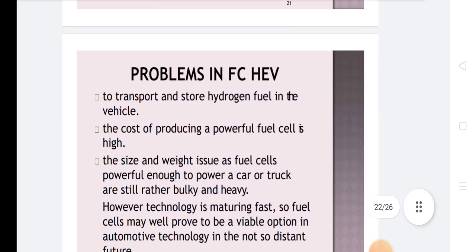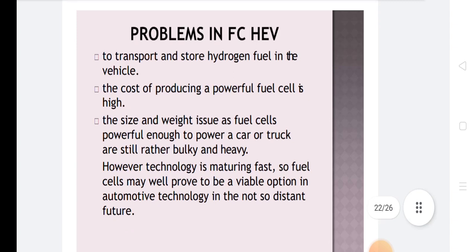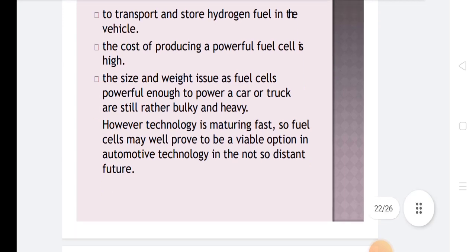Problems in HEV include: transporting and storing hydrogen fuel in the vehicle, the high cost of producing a fuel cell, and size and weight issues, as fuel cells powerful enough to run a car or truck are still rather bulky and heavy. However, through the maturity of technology, fuel cells may well prove to be a viable option in automobile technology in the not-too-distant future.